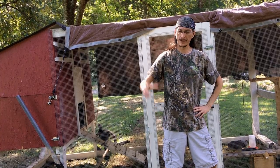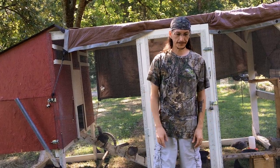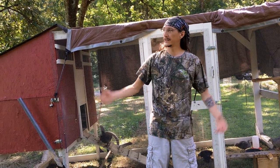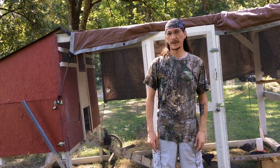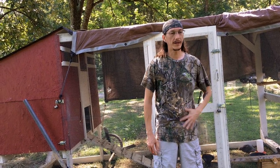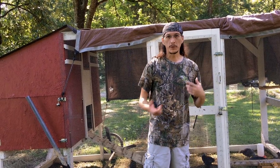Hey guys, Jeremy at Gilbrook Farm. We just got done moving the chickens over to a new spot and restringing the line. It's about 85-90% humidity outside, so we try not to spend too much time out during the day. That's why I'm not doing many projects outside — we're usually out in the mornings or at night.